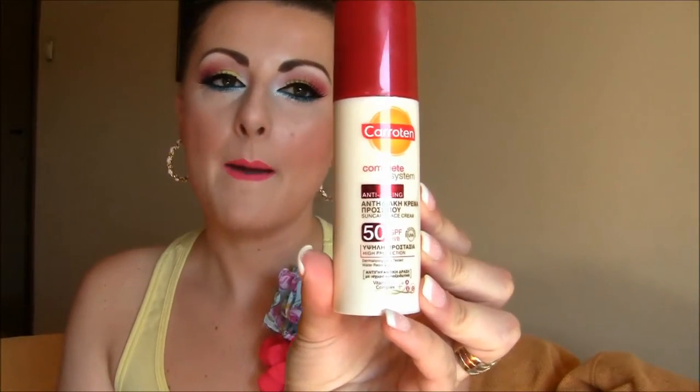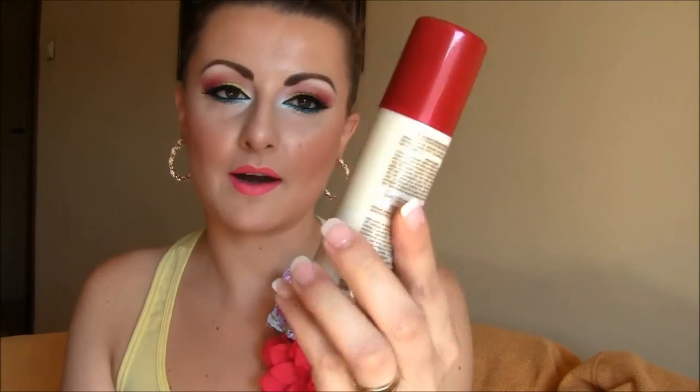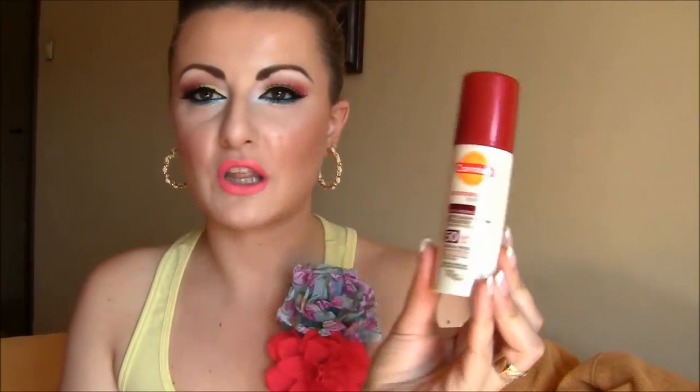First of all, every day this summer I use this Carotan Complete System Anti-Aging 50 SPF UV Plus Sun Protection by Carotan. I really love this product, especially because it protects your skin and it's 50 SPF which is so, so good. It has a vitamin complex A, E and C and is really, really good, especially with moisturizing your face.